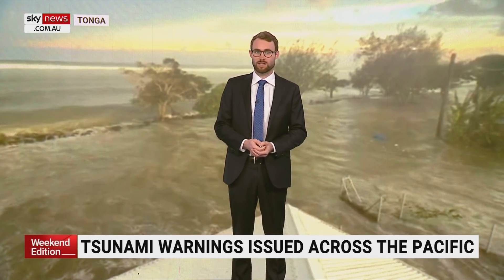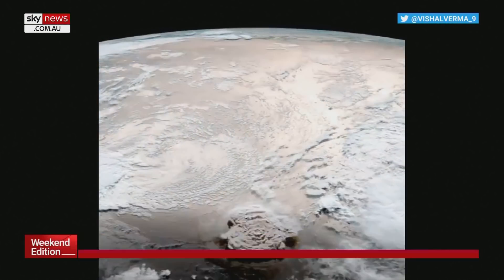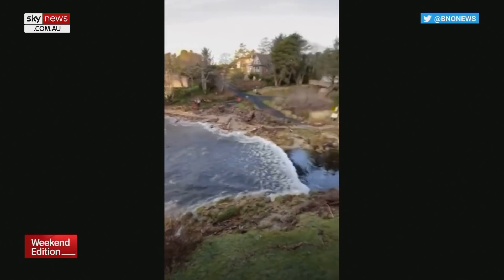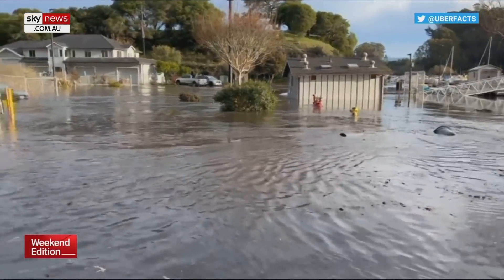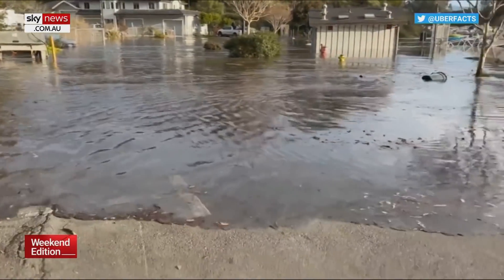A tsunami is essentially a tidal wave. This one formed due to the volcanic eruption that took place in Tonga. It sends out a shock wave both in the air — you might be able to see briefly there on the satellite a little ring that went out — and we actually felt that in Australia as a little pressure dimple in the pressure pattern. But it's not just a wave in the air; it's also one that goes through the water, in this case in the form of a tsunami.